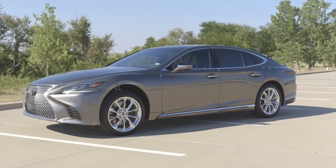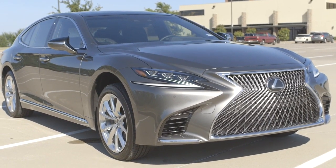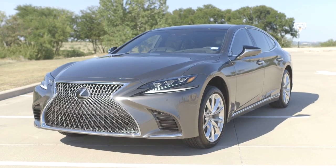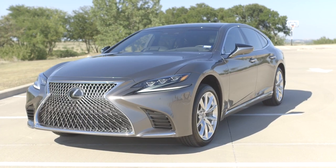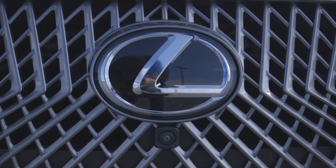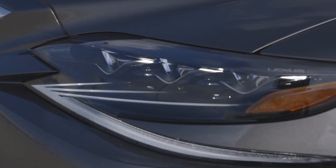This is the LS 500 with the Executive Package, priced at $107,090. It is a beautiful vehicle finished in this grayish-brown, almost champagne color — just a super long, elegant-looking sedan. I personally think it's one of Lexus's best-looking sedans right now. The spindle grille is probably my favorite part of this car; it has a very good look, not too crazy, not too out there — it actually looks really elegant. I love the webbing of the design.